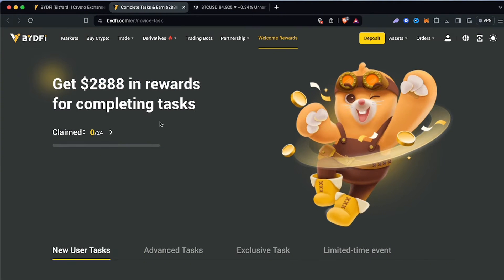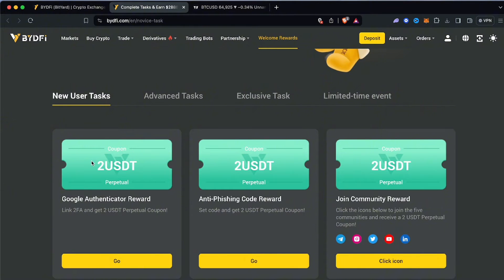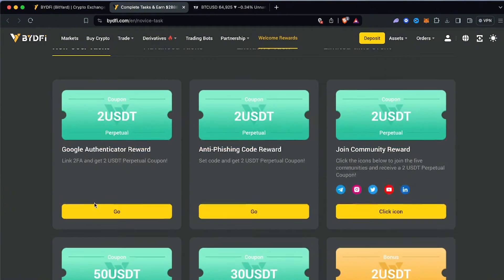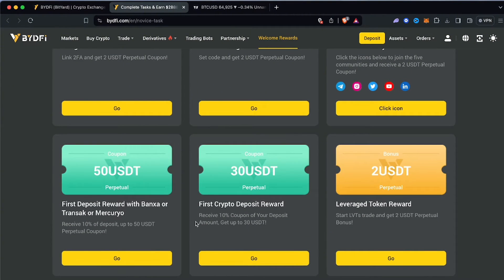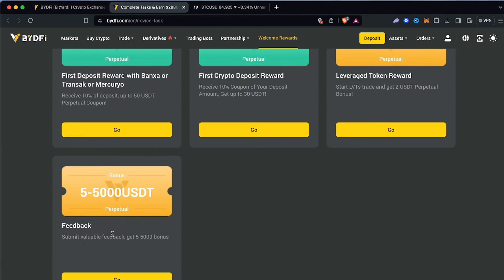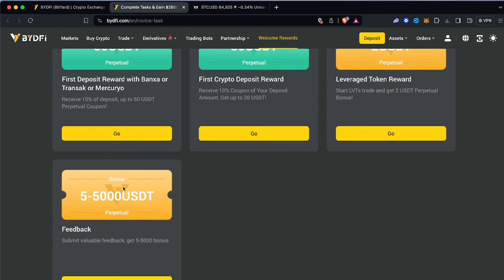You can get up to close to $3,000 in rewards for completing tasks. You can earn $2 here, $5 there, $50 here, which makes things fun and interesting. For example, setting up Google Authenticator gets you $2, an anti-phishing code gets you another $2 USD. Your first crypto deposit reward gets you a 10% coupon up to $30. First deposit via bank transfer or Mercury also comes with bonuses.